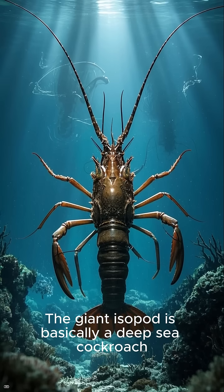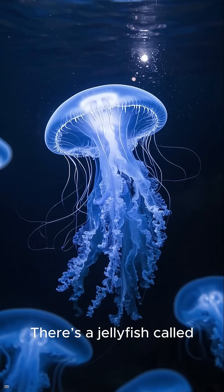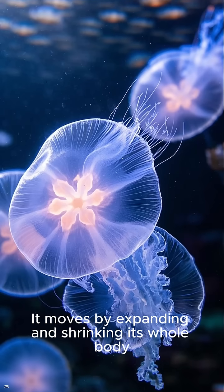The giant isopod is basically a deep-sea cockroach. It can go for years without eating. There's a jellyfish called Deepsteria that looks like a floating ghost blanket. It moves by expanding and shrinking its whole body.